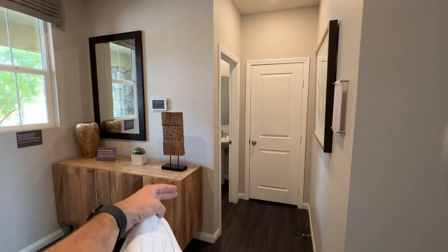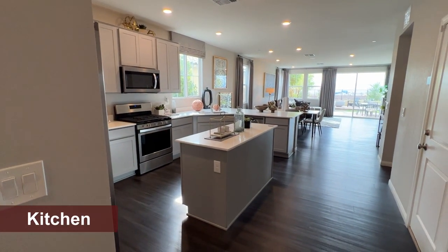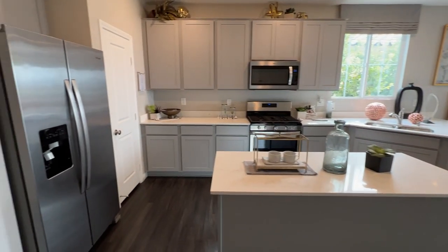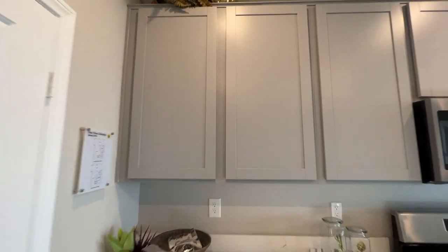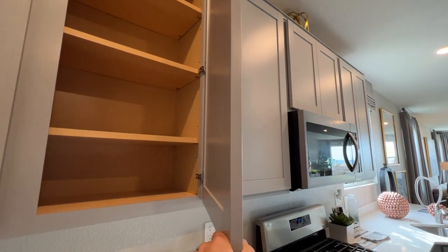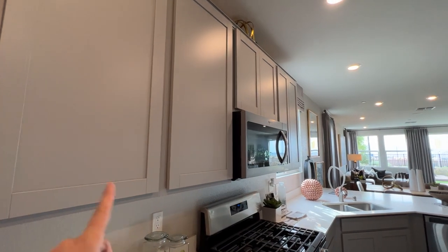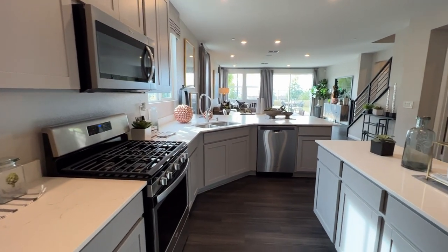Right here we have a little island, which is optional — you don't have to get it. The first upgrade here is the thermal foil cabinets with a shaker finish. This is the Ellis Pure gray style cabinet. This is going to run you probably around $4,000 with the builder if you were to upgrade throughout the house. If you want to add hardware, you're looking at another five to $600.